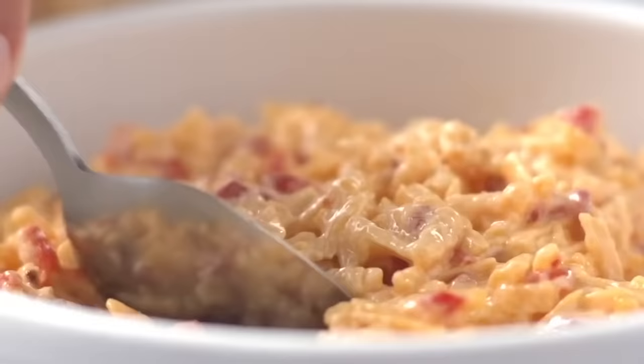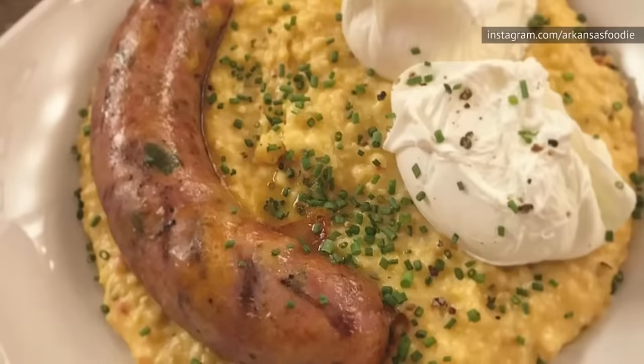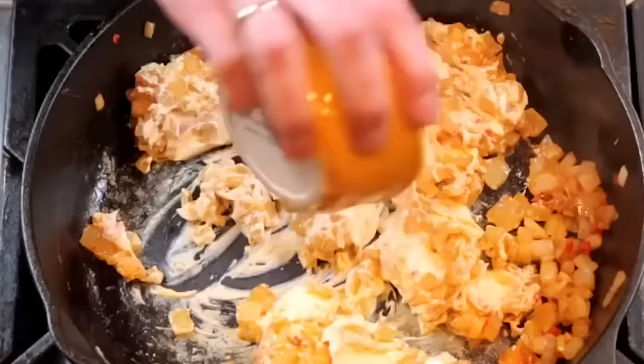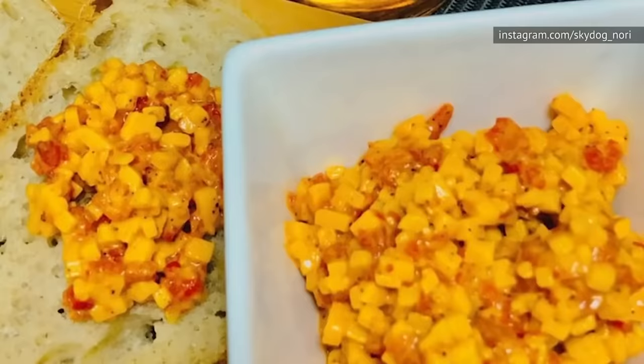If you aren't from the South, there's a chance you aren't too familiar with pimento cheese. Basically, pimento cheese is a mixture of cheese mixed with mayo and pimento peppers. It can be spread on crackers, stuffed into celery, and scooped onto chips. Some people add it to scrambled eggs or grits, while others use it as a relish for brats, burgers, and hot dogs. In Louisiana, they spice it up by adding hot sauce or cayenne pepper into the mix. But the possibilities for pimento cheese are endless, and once you start incorporating it into your recipes, you're never going to want to stop.